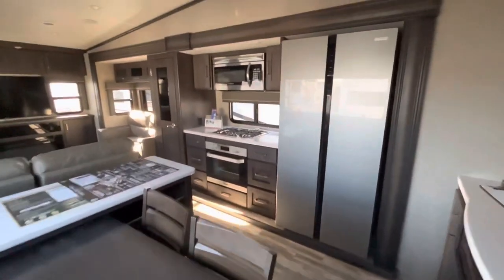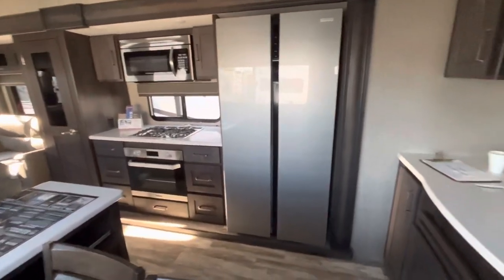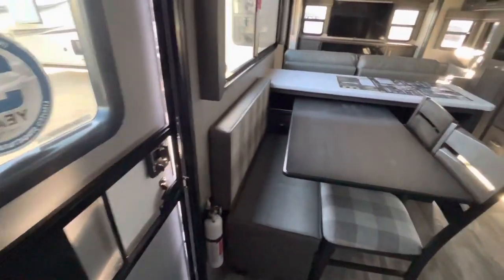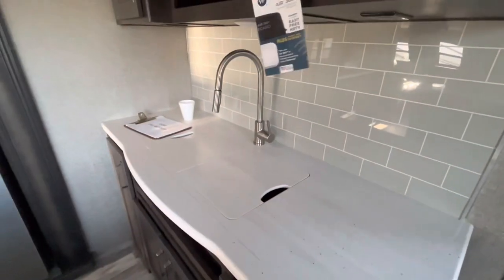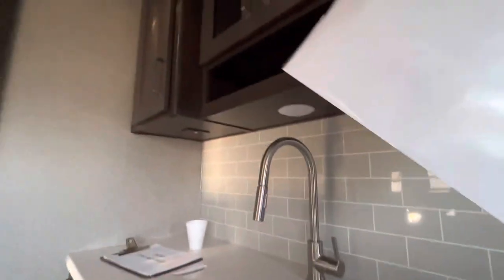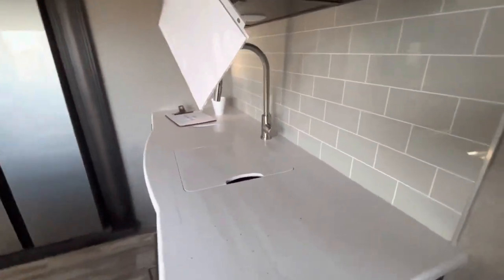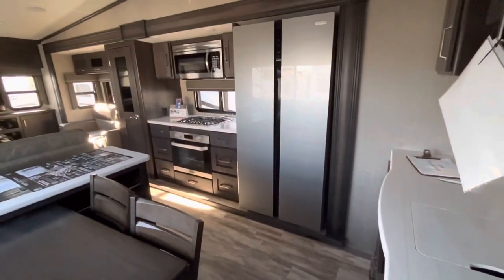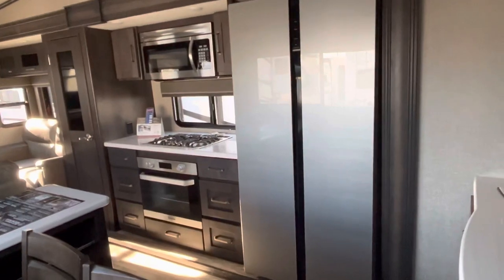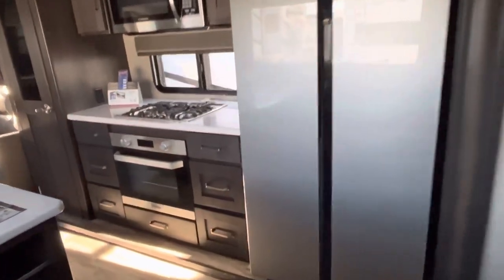Let's take a look at the kitchen. You walk in and there is the big fridge there — the door is right here. You've got this counter space here with the residential fixture, and there's a plug underneath so you can plug in your coffee pot, George Foreman grill, juicer, blender, whatever you've got. Then you have the traditional kitchen stuff, which includes a fridge and an oven.